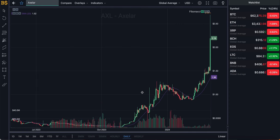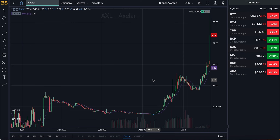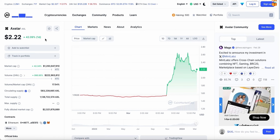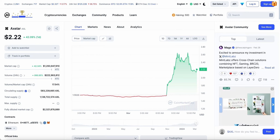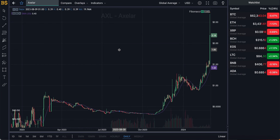Welcome back to another video on AJ5. Today we have an update on this crypto called AXL Axelar, which has pumped up around 40% in the last 24 hours, currently trading at $2.22. The reason it's pumped up quite a bit is due to the fact that this crypto was listed on Binance earlier this morning. As usual, the majority of cryptocurrencies that get listed on Binance go for a bit of a pump.